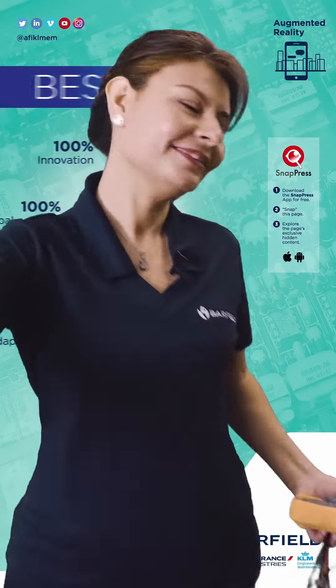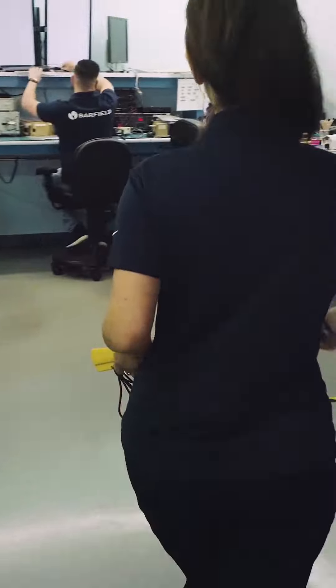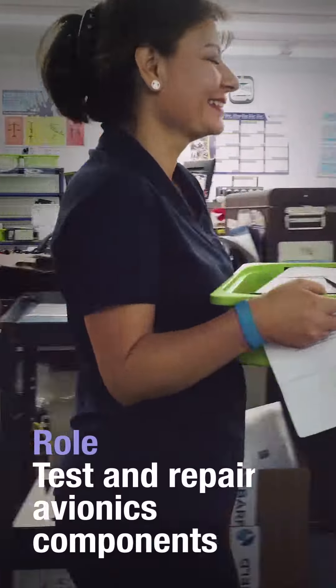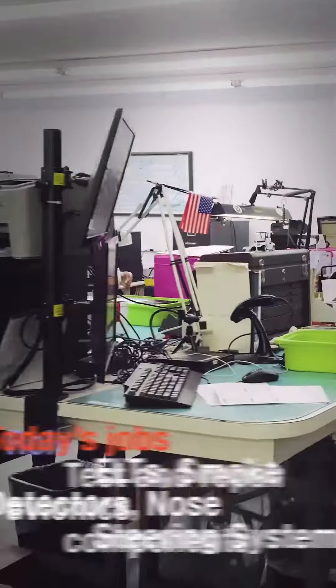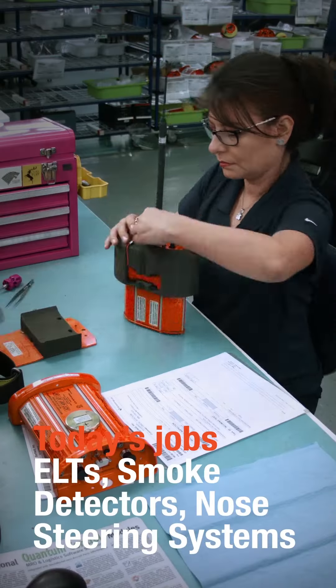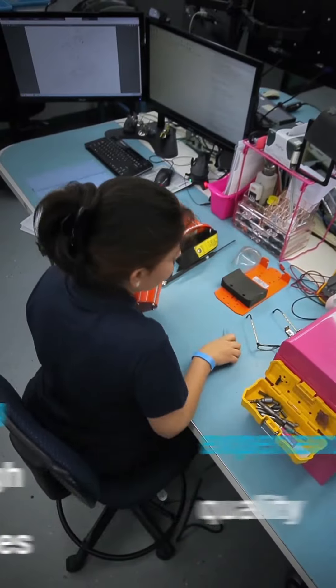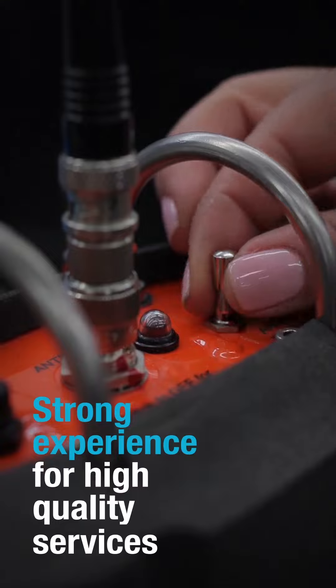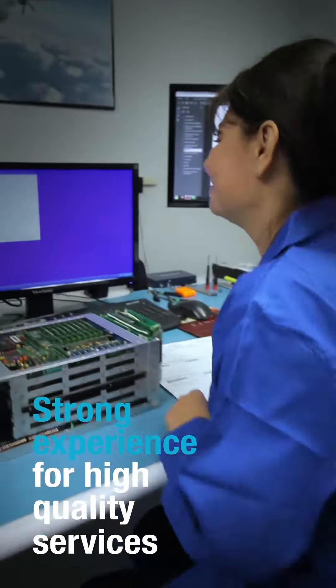Do you have a minion? Follow me. My job today is to check and repair avionics components. With over 12 years of experience on avionics repairs, using my experience and skills to provide you with the highest quality service is a no-brainer.